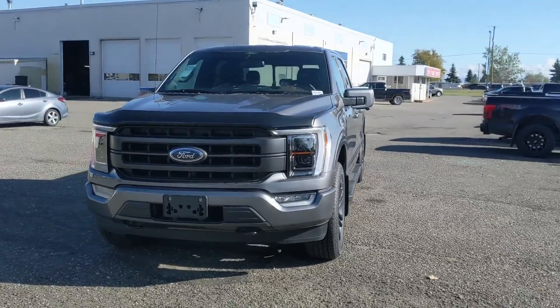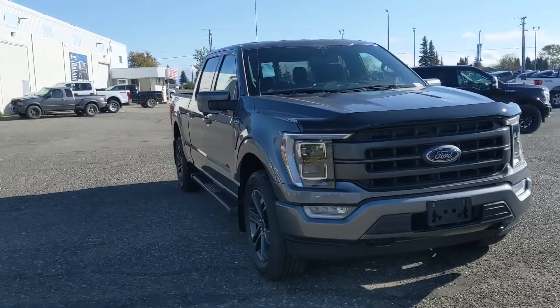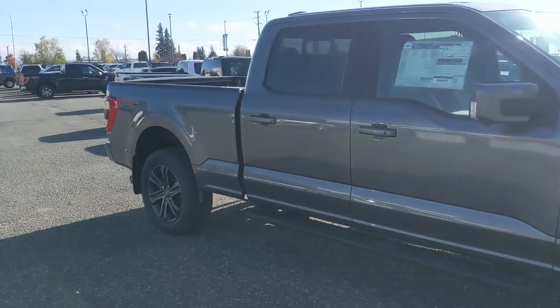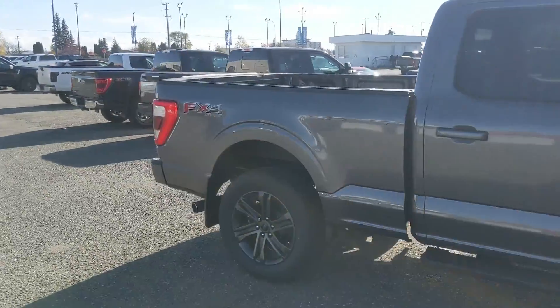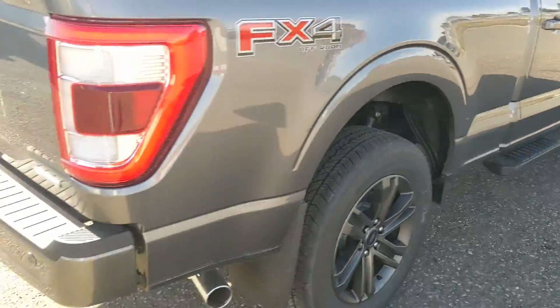Hello, this is Eric at Prince George Ford and we're taking a look at the 2021 Ford F-150 in a Lariat trim, powered by a 3.5 liter V6 EcoBoost engine providing you with plenty of power for towing, hauling, and 4x4ing with some excellent fuel efficiency, and coming with running boards down below so you can have an easier time getting in.